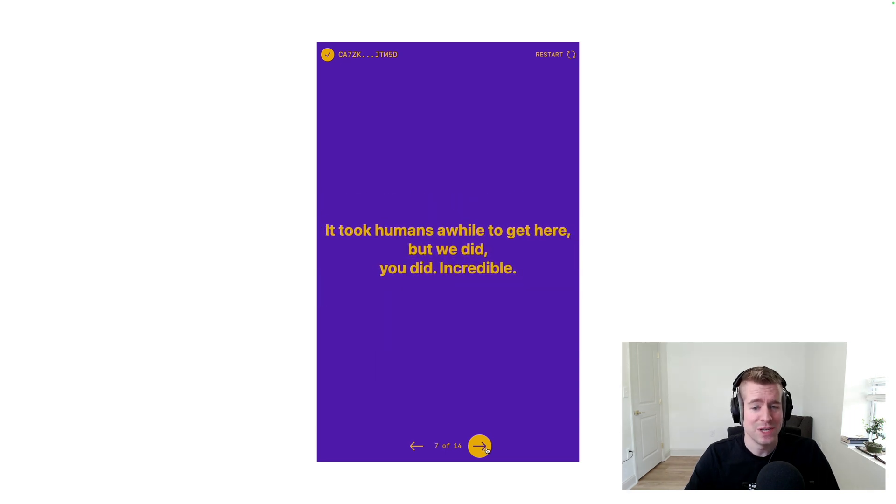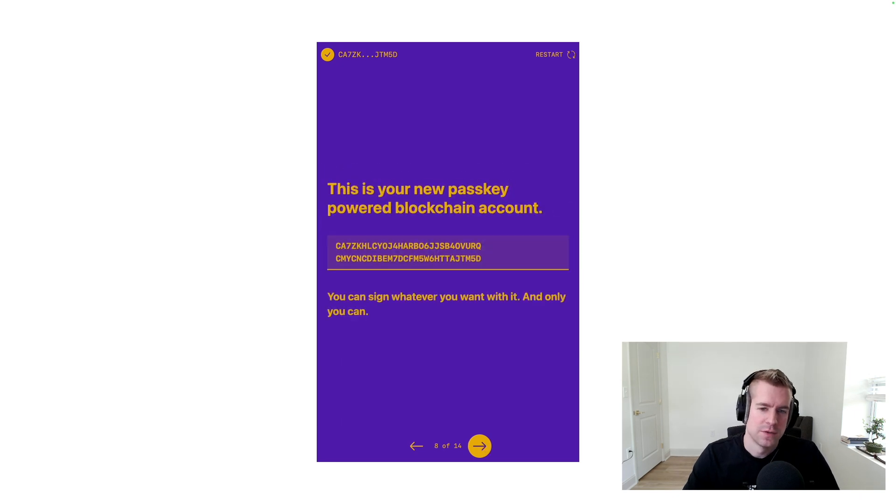It took humans a while to get here, but we did. You did. Incredible. This is your new passkey-powered blockchain account — this string right here. You can sign whatever you want with it, and only you can.